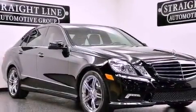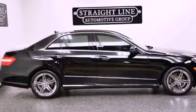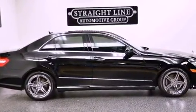Its top features include a front and rear multi-link suspension, a sunroof, a low tire pressure indicator, aluminum wheels, and the pre-safe collision mitigation system.